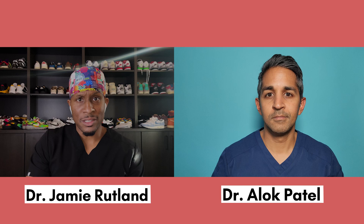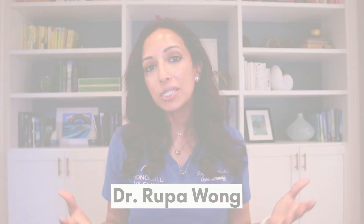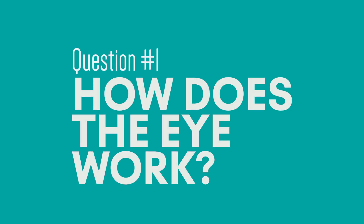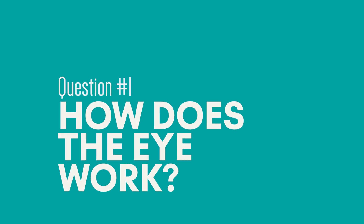We got a lot of questions on ophthalmology in general, so let's bring in our expert, Dr. Rupa Wong. Dr. Rupa Wong, I have an overview question about how the eye even works. Basically, the eye is pretty amazing and this is how it works.